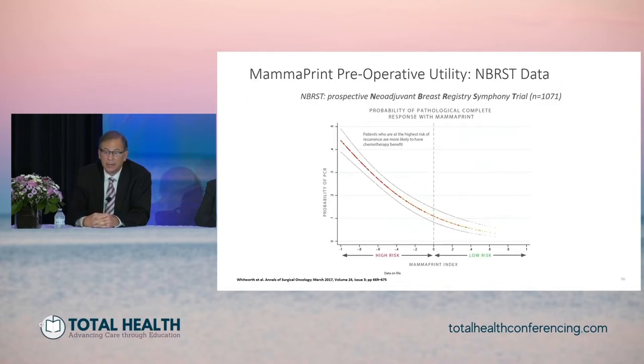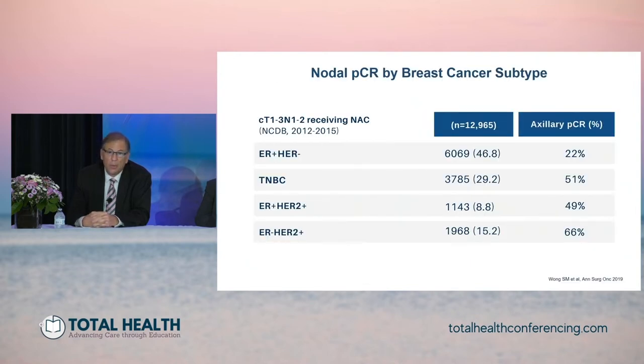MammaPrint also has data from the prospective neoadjuvant breast registry SYMPHONY trial suggesting a correlation between oncotype score and pathological complete response. When looking at nodal PCR as an endpoint, ER positive HER2 negative patients from a large NCDB trial had a pathological complete response in the axilla of about 22%, compared to much higher rates for triple negative breast cancer at 51%, and HER2 positive patients at 49% and 66% for ER negative HER2 positive.